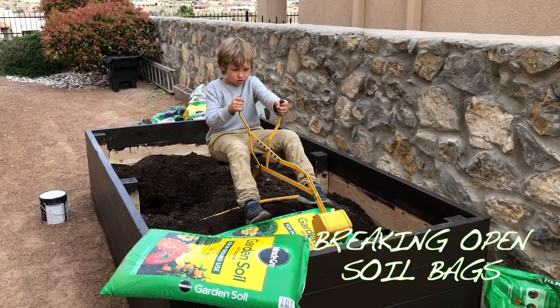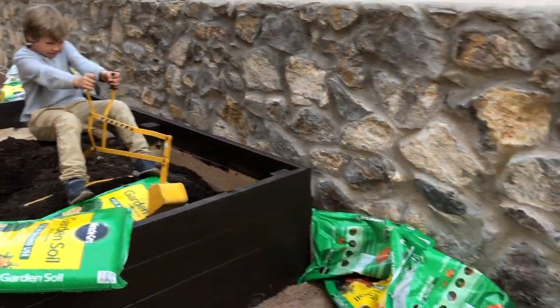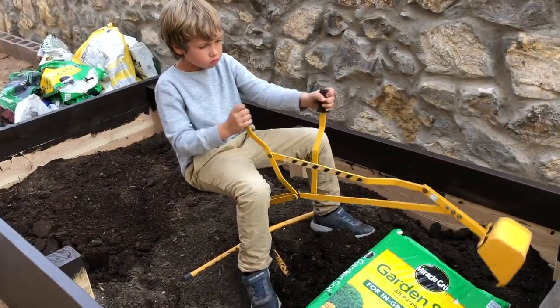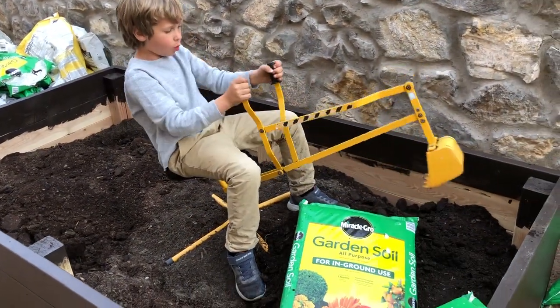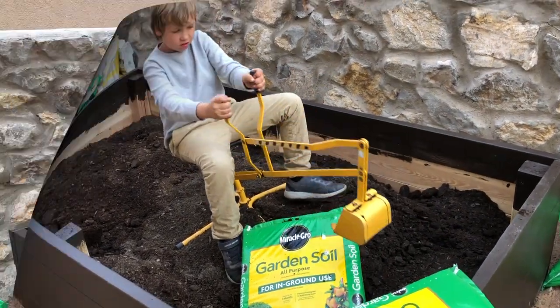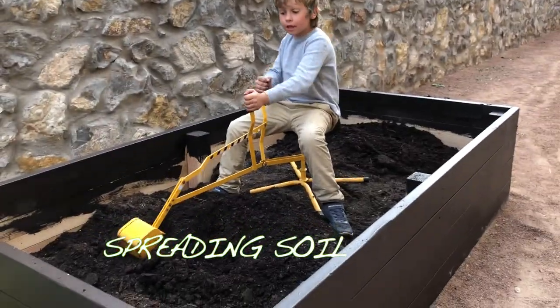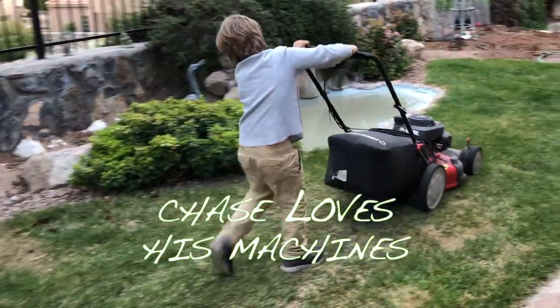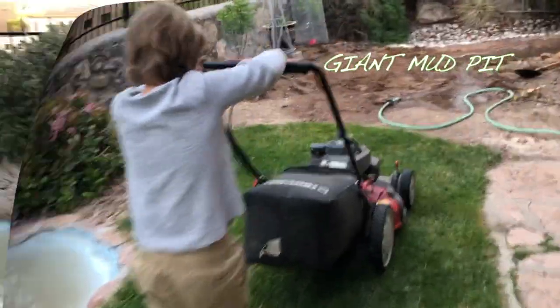Enjoy Chase as he builds his planter as we go through the process of planning and videotaping the growth each day until we finally get to enjoy eating some corn and peas along the way. If you're interested in building one of these planter boxes, you can go to our station at Growing Up Chase where we have a video showing the supplies, tools, and lumber necessary to build a planter box.